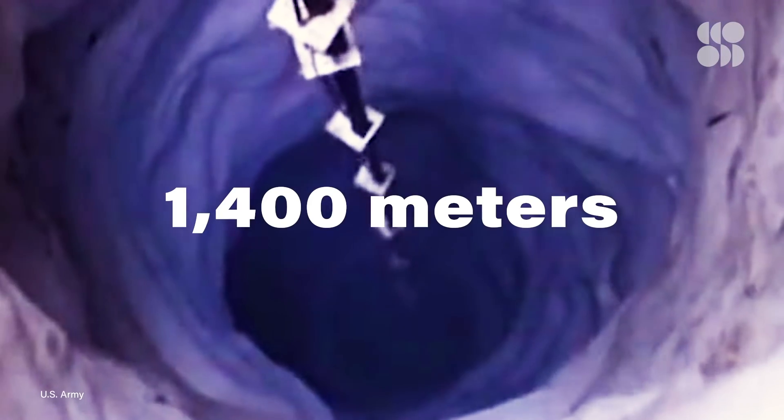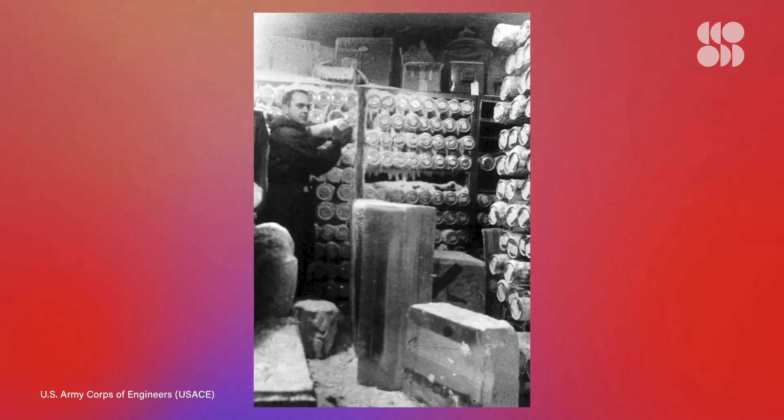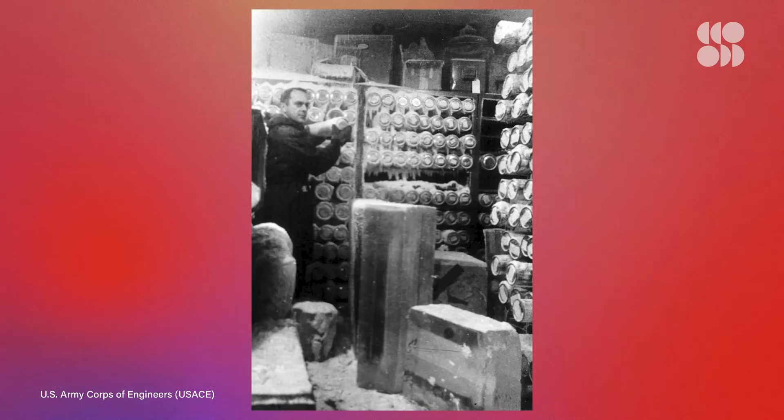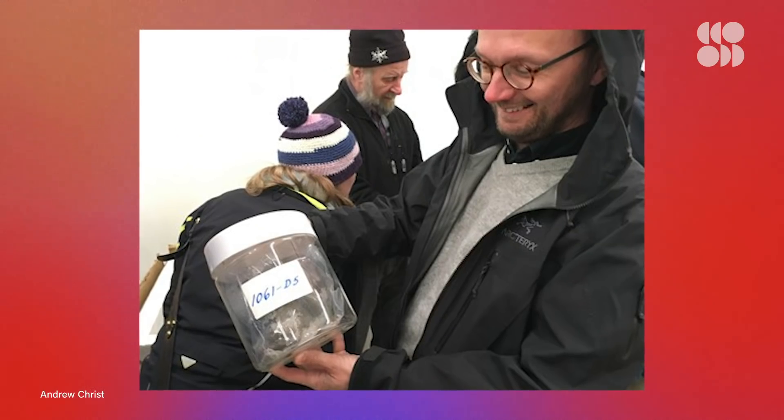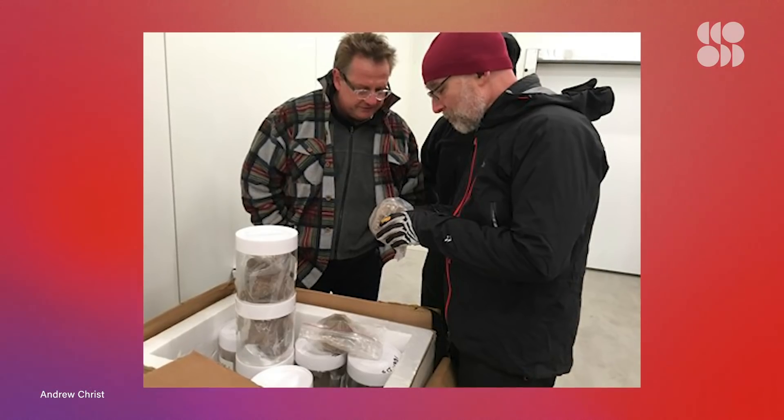In 1966, the team dug nearly 1,400 meters down into the ice sheet. When they finally hit dirt, they took a few cookie jars worth of samples before stopping. Those samples were labeled, preserved in a freezer, and subsequently forgotten. Fast forward half a century later, when, after their accidental rediscovery, scientists began investigating them for the first time.